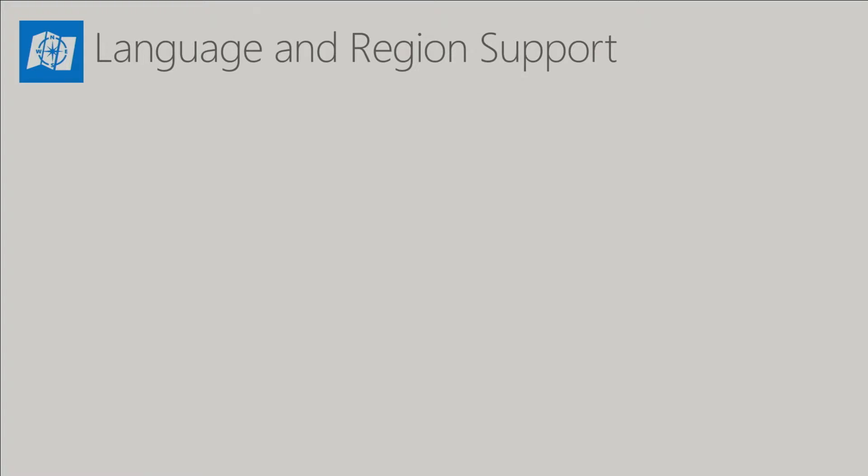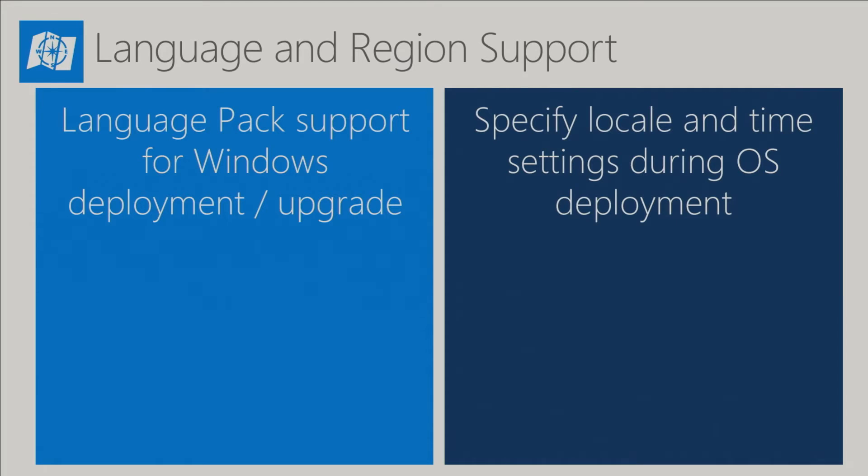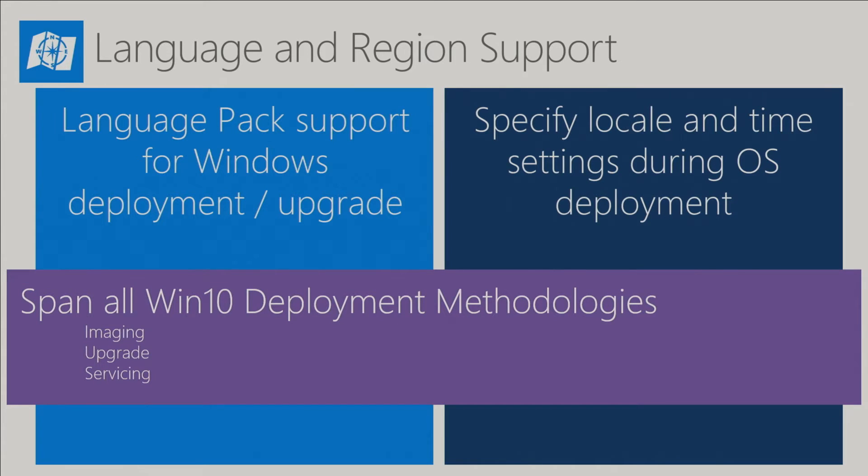The next roadmap item is language and region support during operating system deployment — something that's been in MDT for a while. The first stream will be language pack support during the deployment or upgrade, and also the ability to specify locale or time settings during the OS deployment. That will work across all the different OS deployment methodologies — imaging, servicing, upgrade — so we're looking at implementing language and region support across the board.